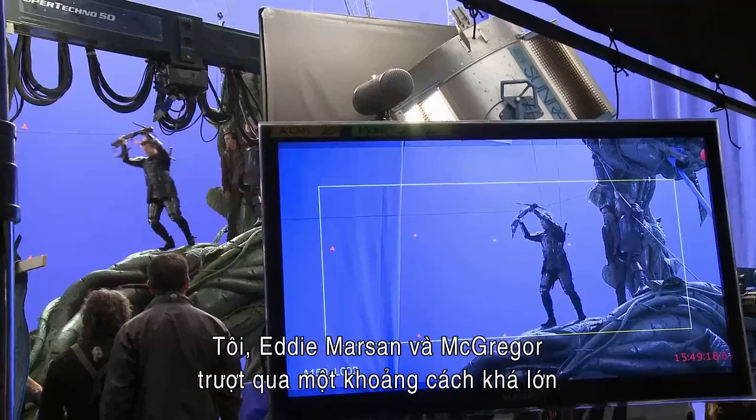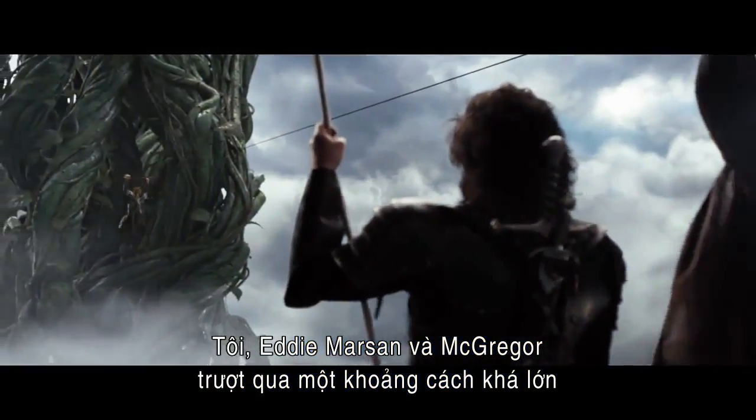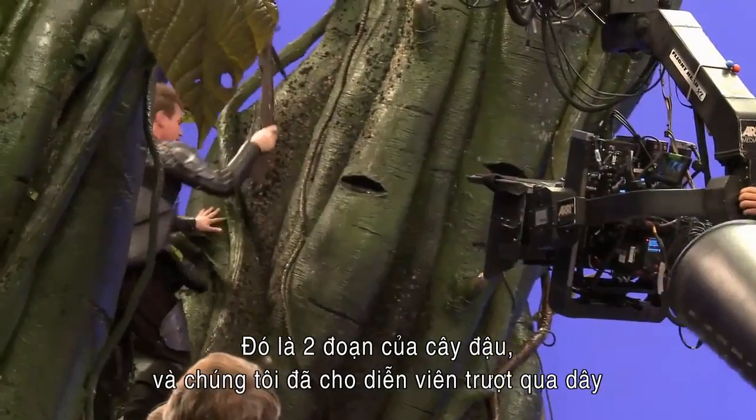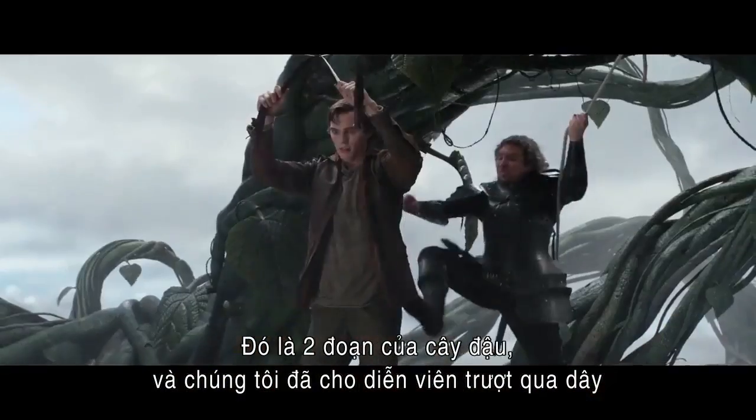Myself and Eddie Marzen and Ewan McGregor have just done a scene where they're firing crossbows and we're ziplining across huge gaps. It was actually two pieces of stalk — one was over on one side of the stage, the other was over on the other side, and we actually had the actors on a zipline.